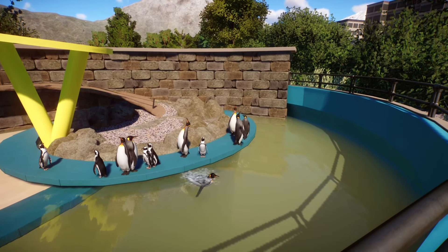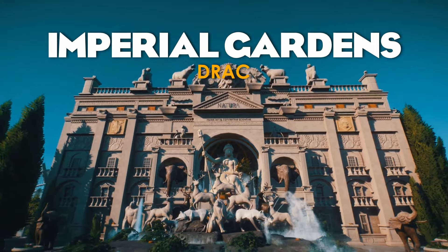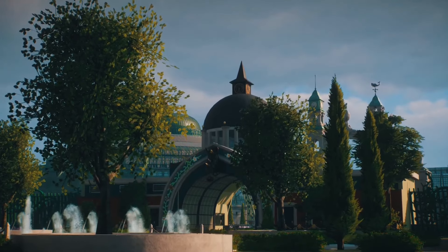This is the first zoo I ever toured on my channel and it is still one of my favourites. From a classic 1990s zoo to a classic 1890s zoo — it's the Imperial Gardens by Drac. This is the zoo that actually inspired me to play Planet Zoo properly. It's exquisite.